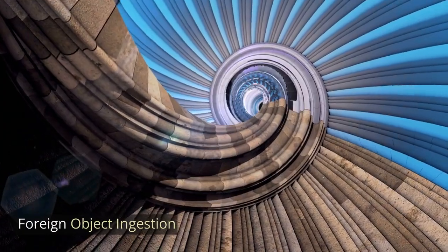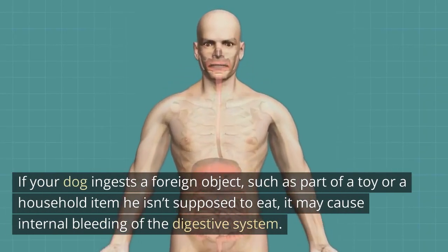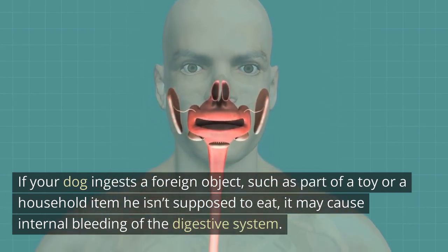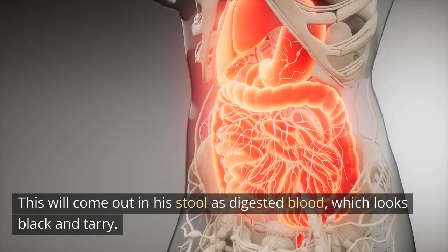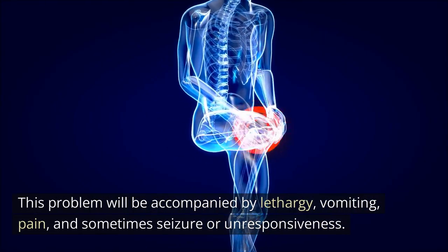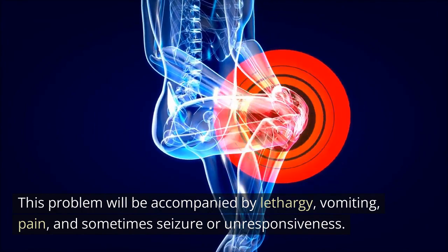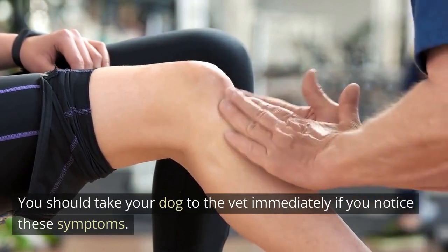Foreign object ingestion: if your dog ingests a foreign object, such as part of a toy or a household item he isn't supposed to eat, it may cause internal bleeding of the digestive system. This will come out in his stool as digested blood, which looks black and tarry. This problem will be accompanied by lethargy, vomiting, pain, and sometimes seizure or unresponsiveness. You should take your dog to the vet immediately if you notice these symptoms.